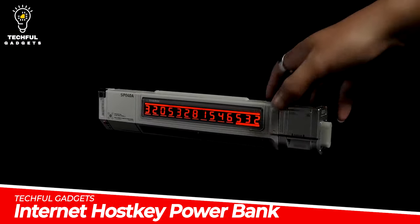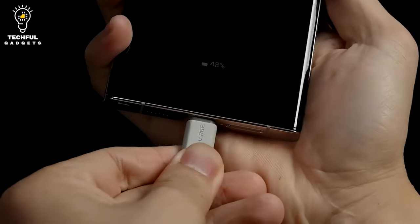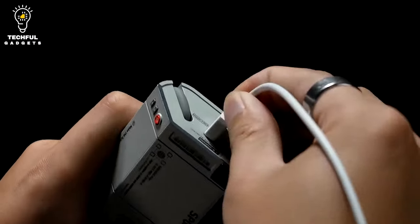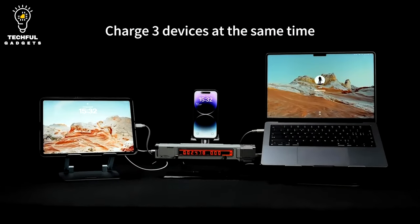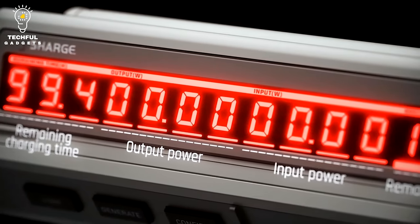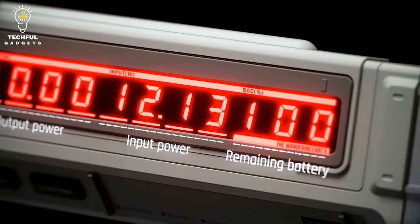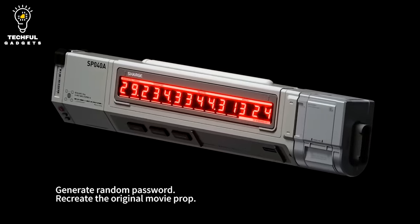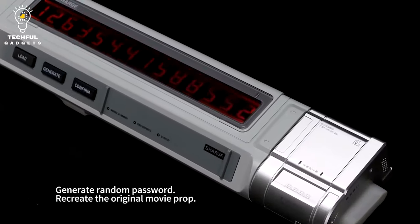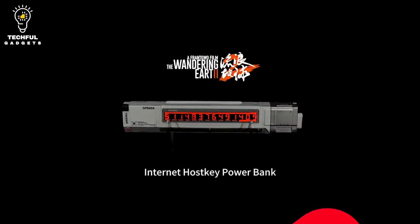The Internet HostKey Powerbank is inspired by The Wandering Earth 2, a movie based on Liu Sixen's novel. The plot involves nearly 10,000 planetary engines being built in preparation for an impending solar crisis, and the Internet HostKey—which houses 30,000 randomly generated server startup passwords—is used in the film as the means of preserving the planet. SARG reconstructed it as a screen startup animation power bank.